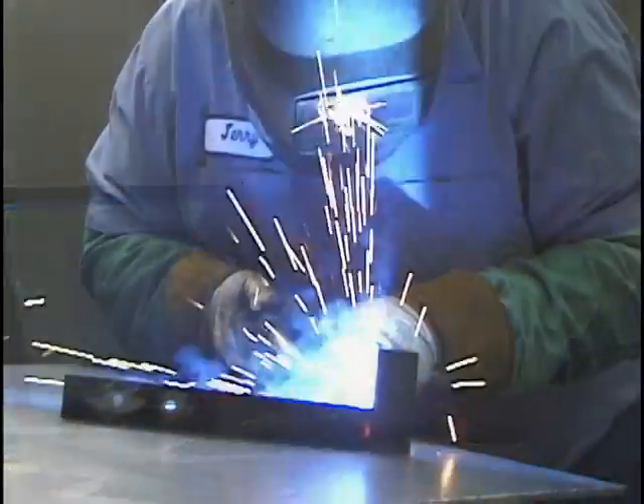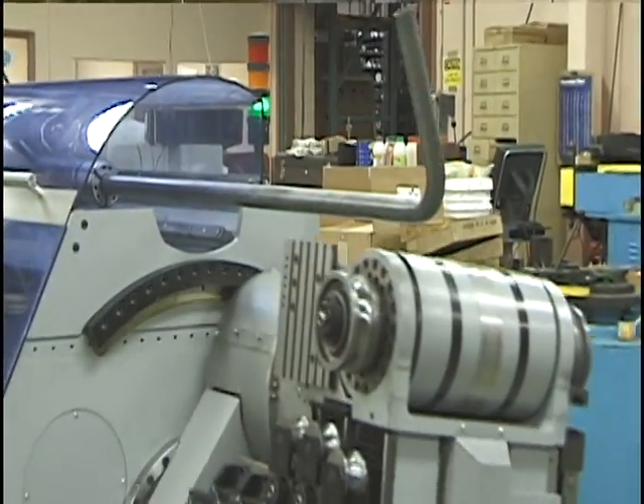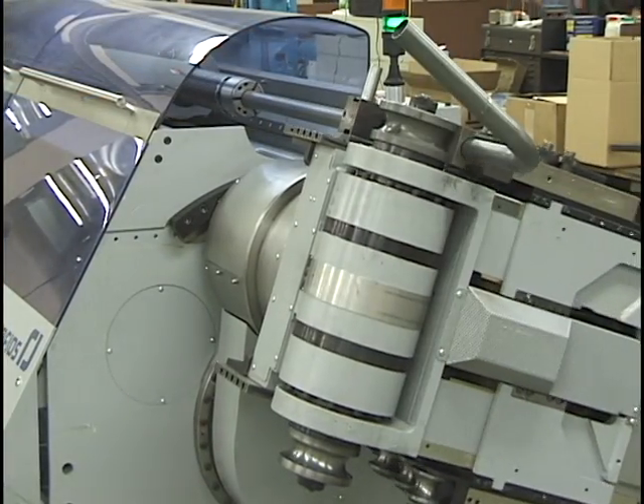We have the personnel, technology, resources and determination to excel. Our full commitment to becoming a leader in tube vending is evident in our substantial capital investment in the finest equipment for this division.